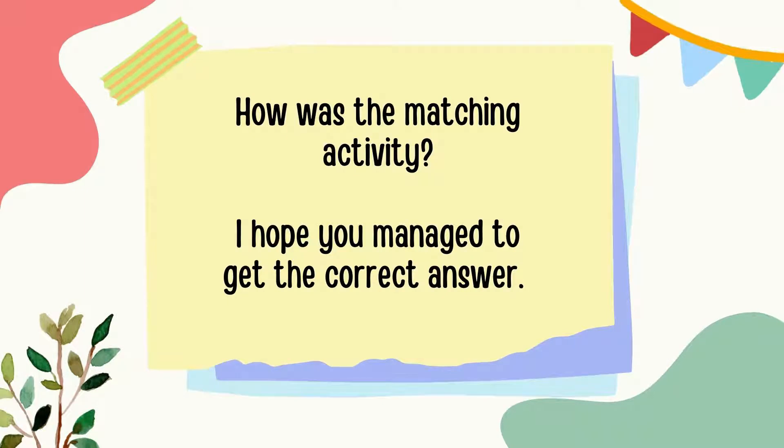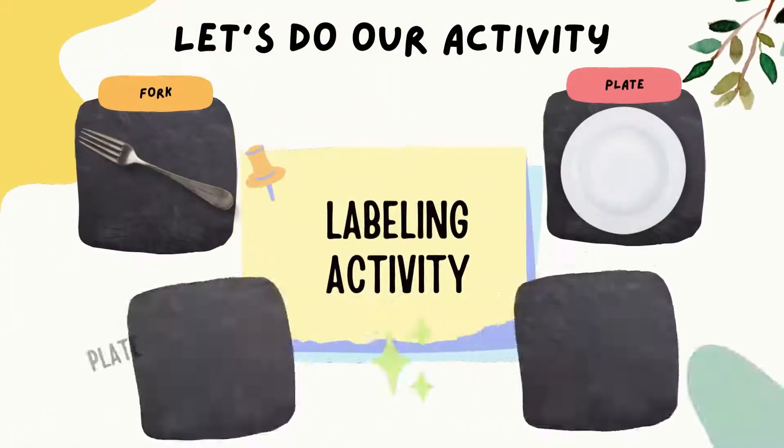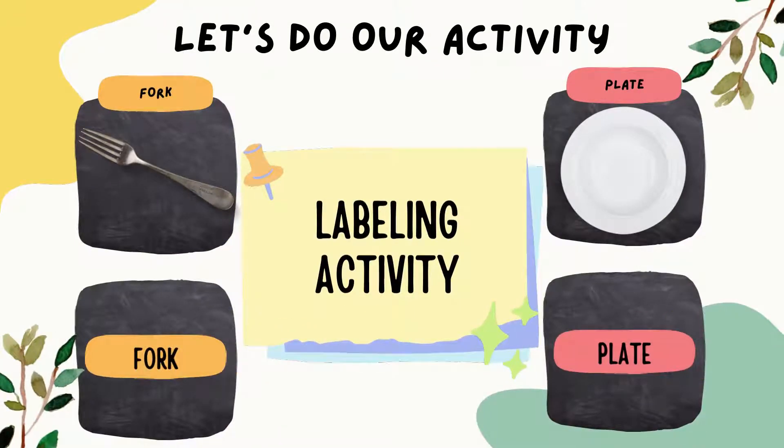Good job! How was the matching activity? I hope you managed to get the correct answer. And now we're moving on to the labeling activity.